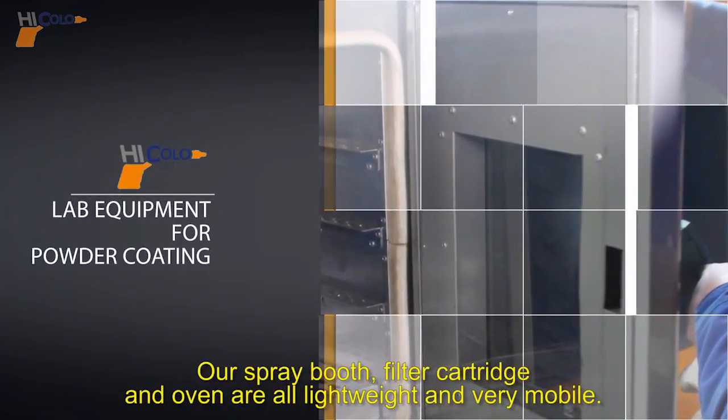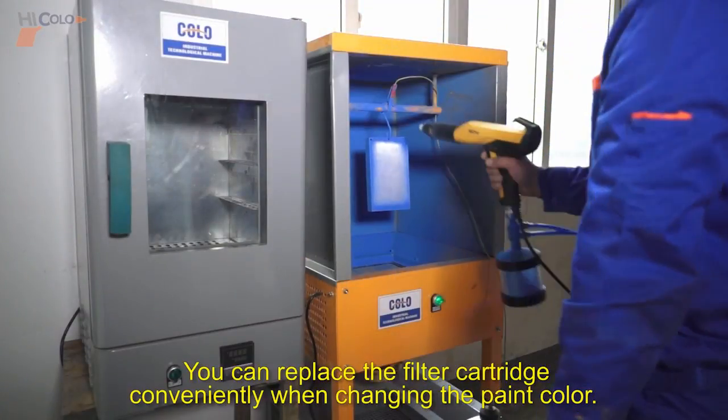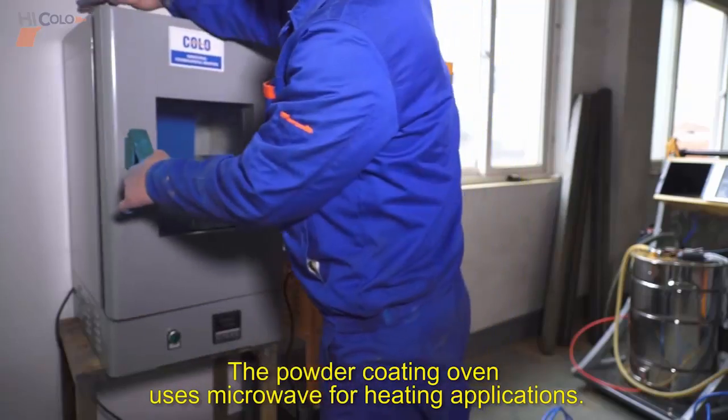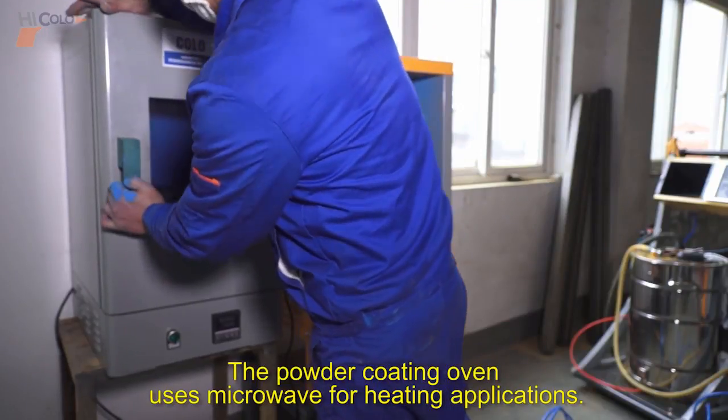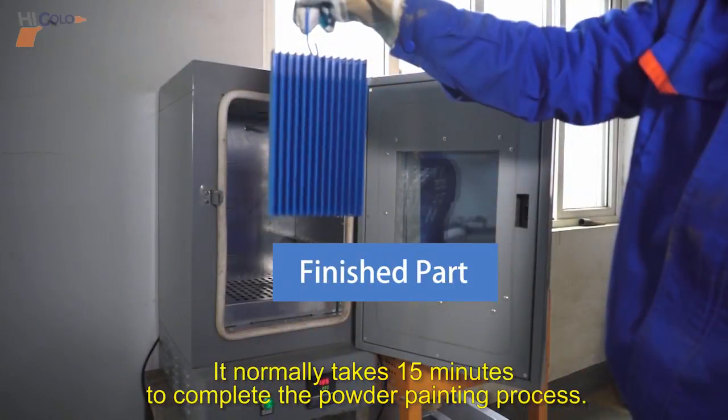Our spray booth, filter cartridge, and oven are all lightweight and very mobile. You can replace the filter cartridge conveniently when changing the paint color. The powder coating oven uses electrical heating. It normally takes 15 minutes to complete the powder painting process.